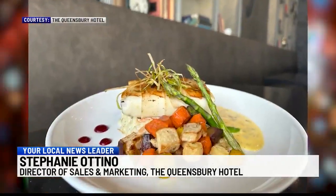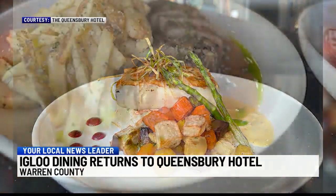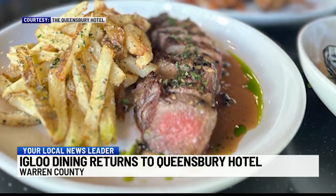We have a lunch menu, but we also have a dinner menu, so it's a little bit more of a finer dining experience out there — a little bit of something for everybody. It's also children-friendly and kid-friendly. Families do really enjoy the igloos and the kids kind of see it as a little bit of a magical experience out there.